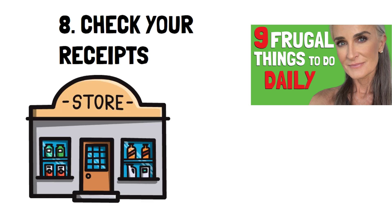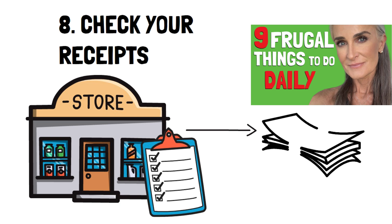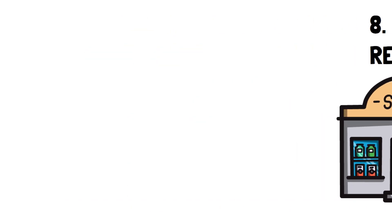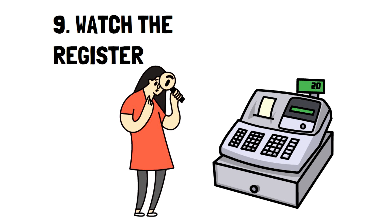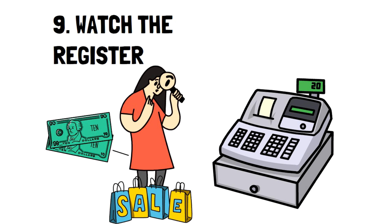Another option is to fill out the free surveys on your receipt. You can win cash prizes and it only takes five minutes — you never have to pay to win. Number nine: watch the register. Another way to make sure you're always paying the right amount is to watch the register. This is especially recommended for clearance items because you can catch a pricing error before you pay for everything, which is more complicated and time consuming to fix afterward.